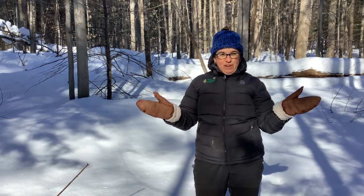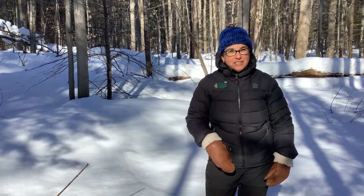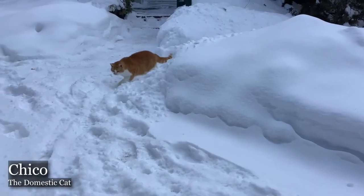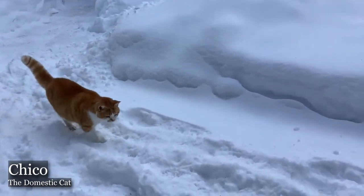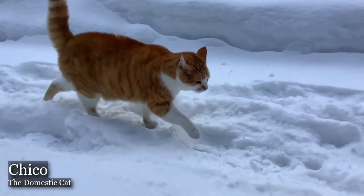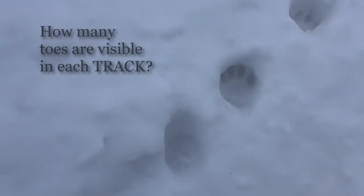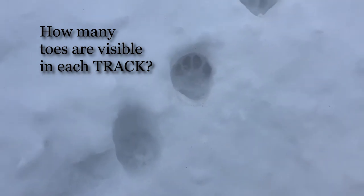I'm warning you, he does not like winter very much — I might have to work pretty hard to get him outside to make tracks in the snow for you. Here comes Chico, let's take a look at how he's moving. You might notice that the back and front legs of opposite sides of his body move at the same time. How many toes are visible inside this track?